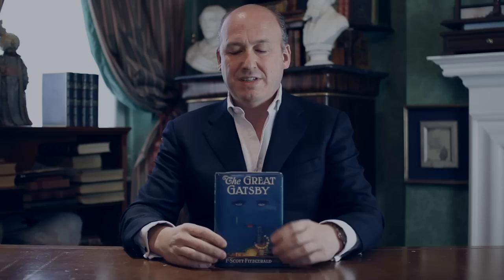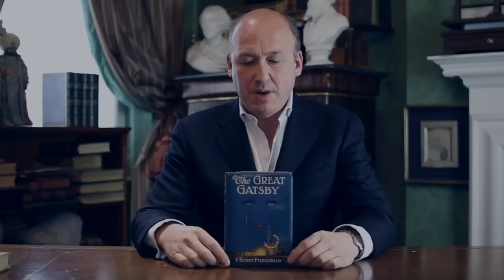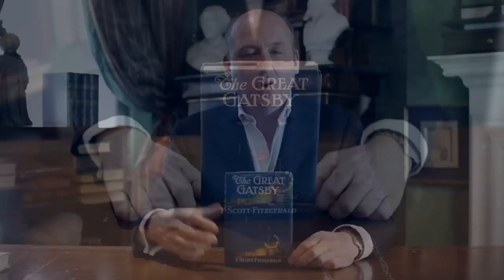But for The Great Gatsby, Fitzgerald had decided that he wanted to create something more artistic. The jacket itself does not represent literally the events of the novel — it's rather a symbolic evocation of the events.